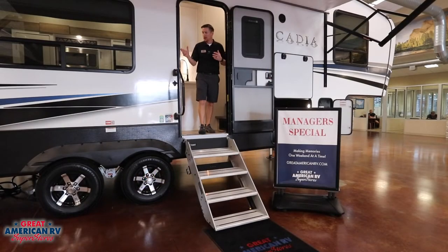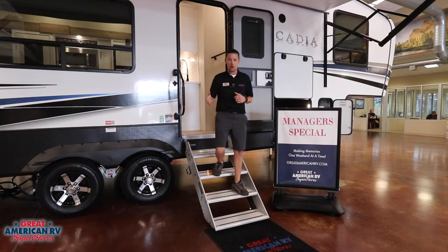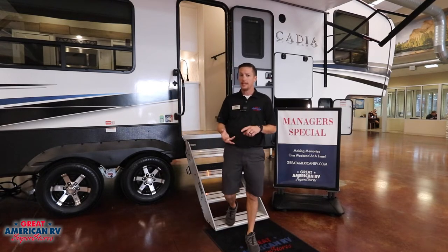Your Keystone comes with vacuum-bonded walls as well as a vacuum-bonded floor with hyper-deck flooring, which is an awesome upgrade — it's water resistant and lighter.